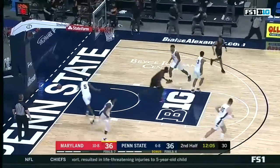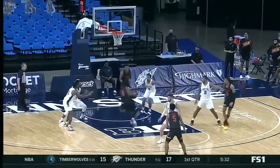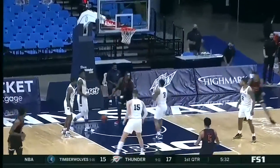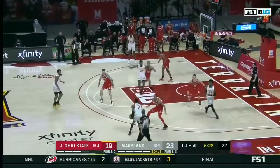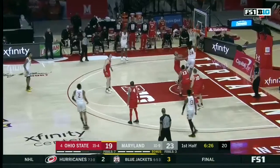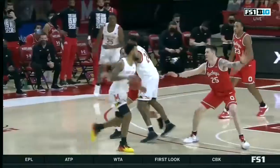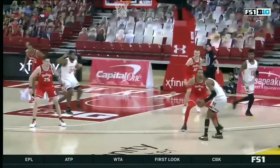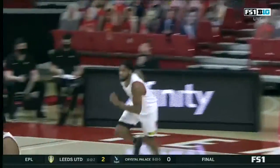Morsell climbs the ladder with authority in front of mom and dad — stuffs it home. Back and forth, a little choppy, but here's a nice little highlight package. Dante Scott lays it in at the one end — just solid basketball. Little ball screen, little dive to the rim — it's just a gorgeous delivery.